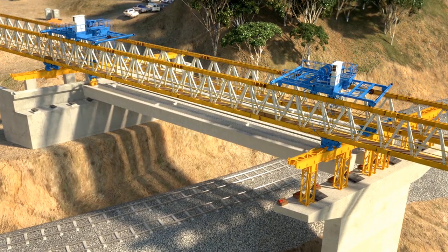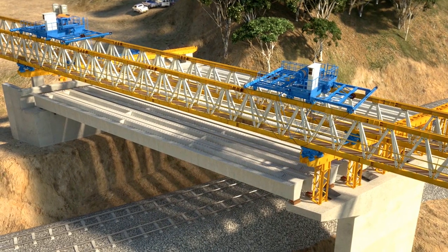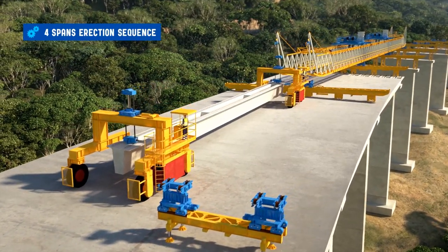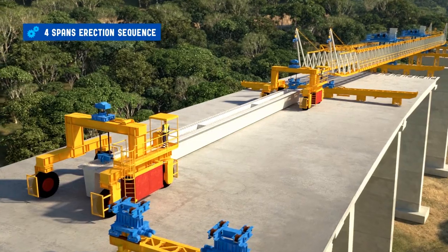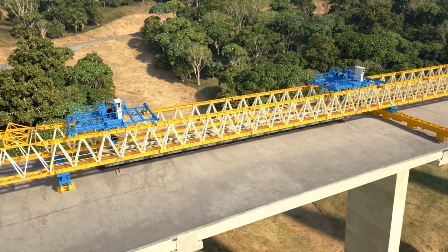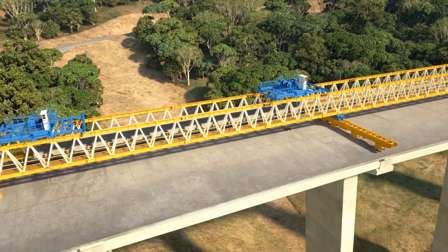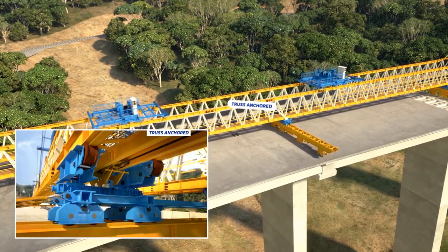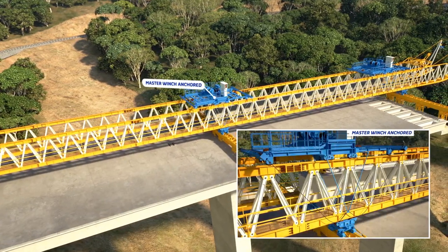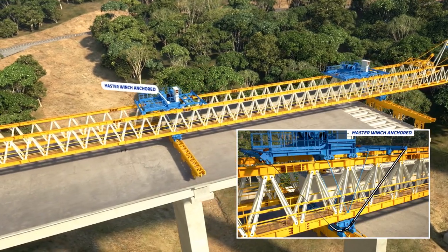Once span 22 is erected and concreted, it starts the launch of the four-span sequence. With six launching gantry supports placed on top of the piers, the girders of the following four spans are erected. In order to launch the girders over the span, the launching gantry has several anchorage systems for movement of the girders and self-launching. When the girder is lifted, the truss is anchored to the middle support to allow the movement of the winches with the girders. Once the girders have advanced to the next position, the master winch is anchored to the rail frame, allowing the self-launching of the truss.